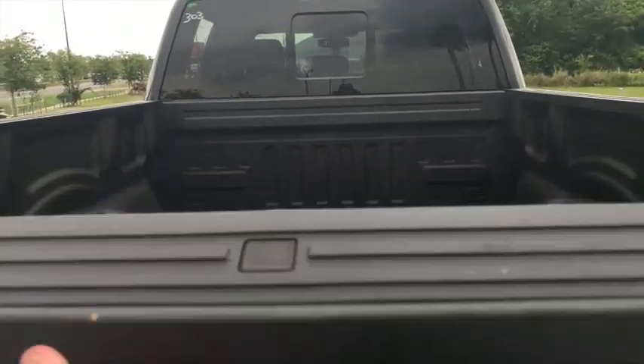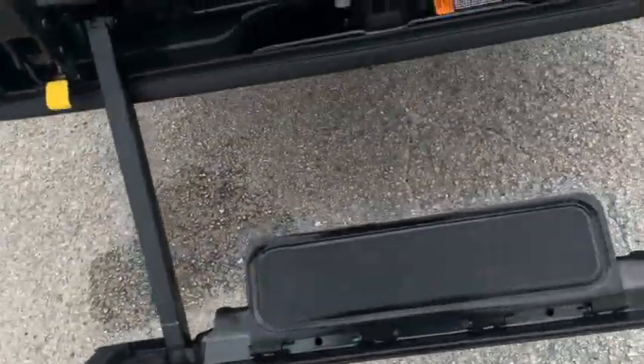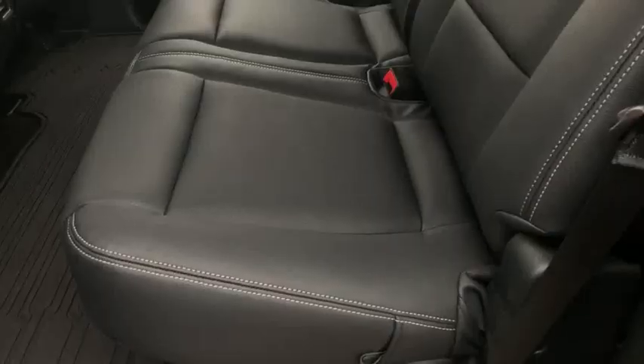Tow package, backup sensors, backup camera. You got your amazing tailgate ladder — pull out the step, raise the post, lock in place, foot here, hand here, pull yourself up. You're in the back of your truck with ease.